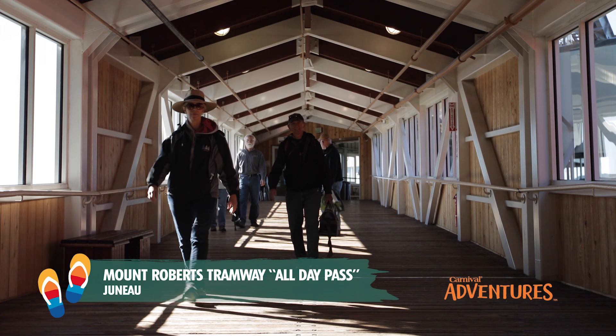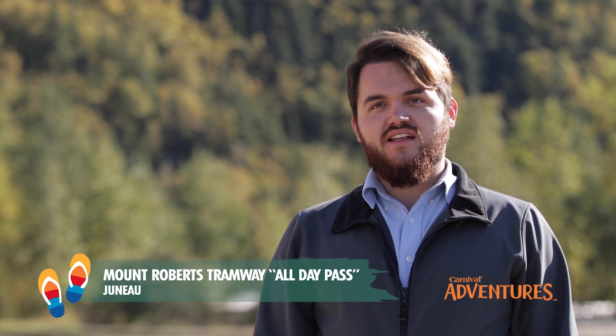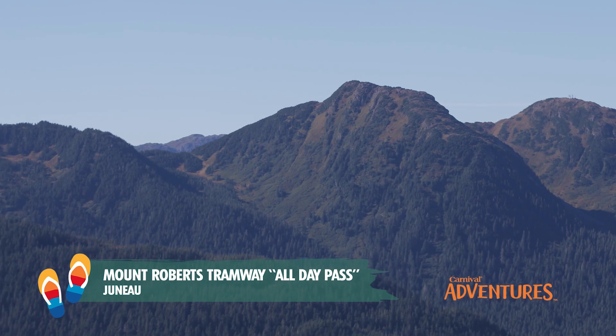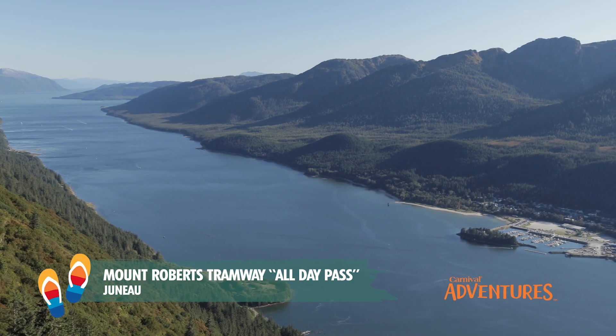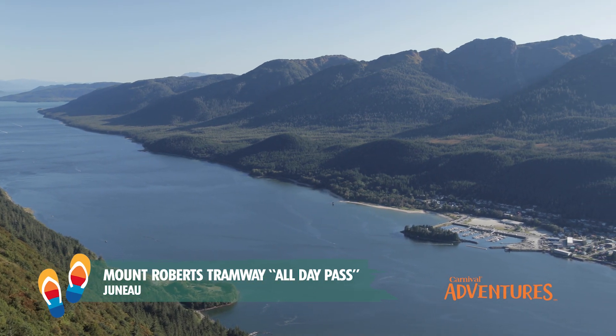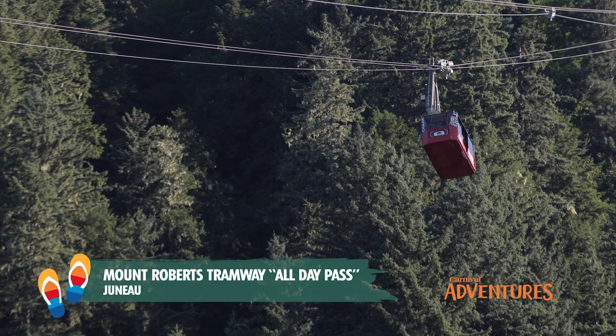We pulled into Juneau and I saw the tramway system. I just knew I had to take it. The views, the hiking, everything was spectacular. The Mount Roberts Tramway is an excellent way to see Juneau, as well as an excellent choice to combine with any other tour.